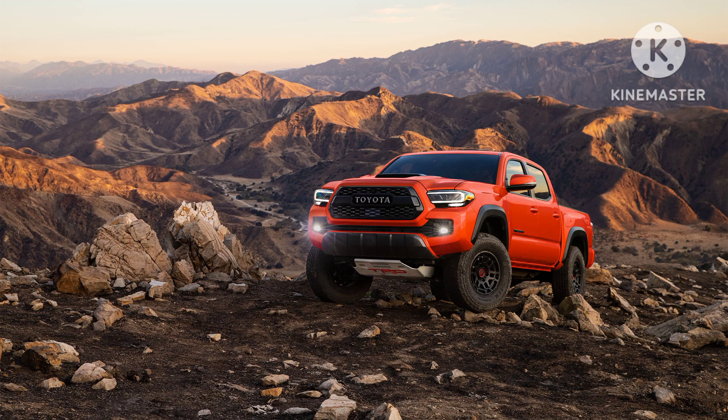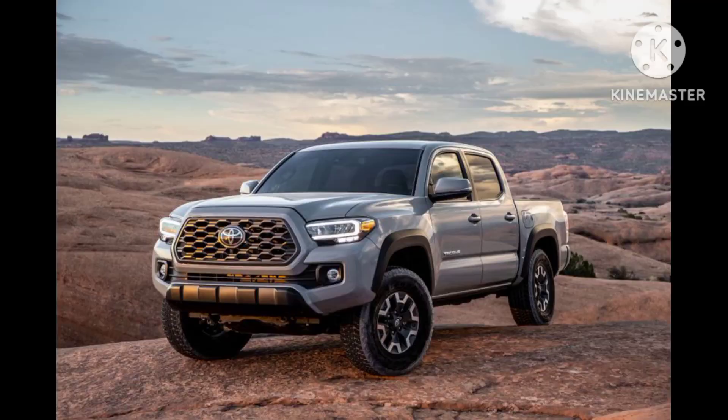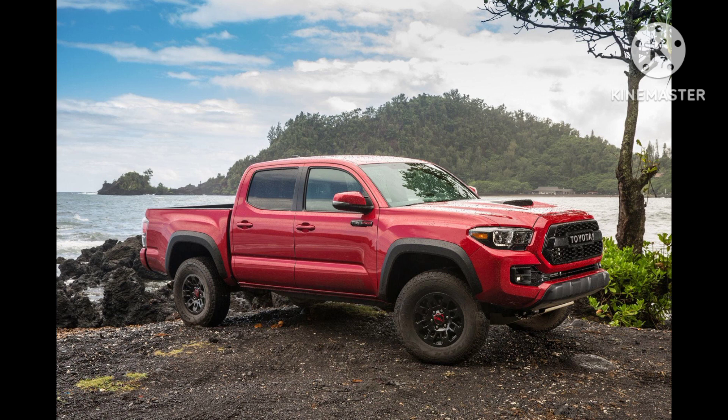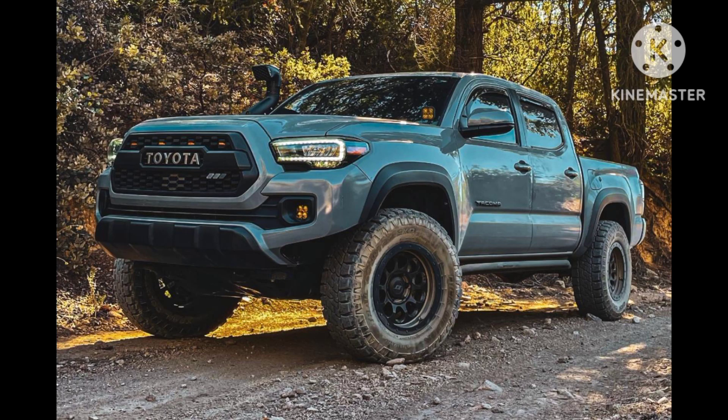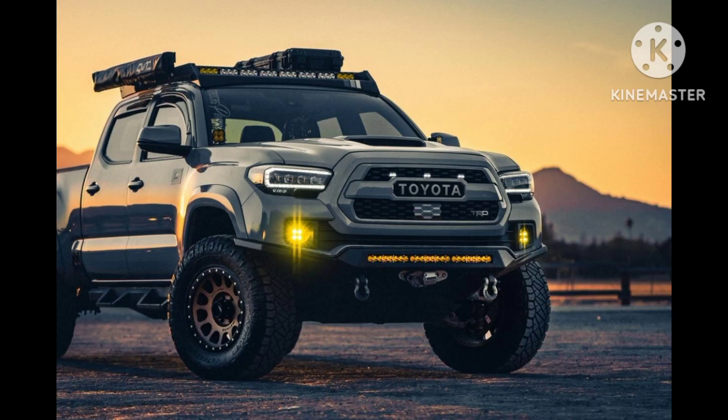One of the key selling points of the Toyota Tacoma is its ruggedness and ability to handle various terrains. Whether traversing rocky trails or navigating through muddy conditions, the Tacoma's robust construction and capable off-road suspension make it a formidable choice. Toyota offers different trims and packages, including the TRD Off-Road and TRD Pro models, which come with enhanced off-road features like all-terrain tires, skid plates, and specialized suspension systems.